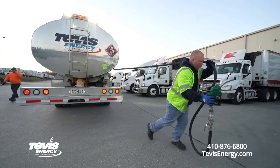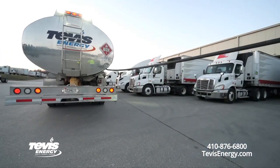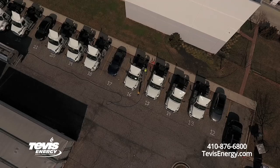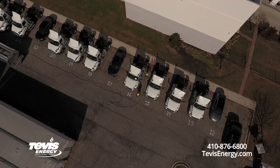Fleet fueling from Tevis Energy can save the customer driver's hours and time, and the convenience of their drivers not having to search for fuel while they're out there during the day. Also, we're able to provide back office reporting pertaining to how many gallons we actually dispense into each one of their assets.